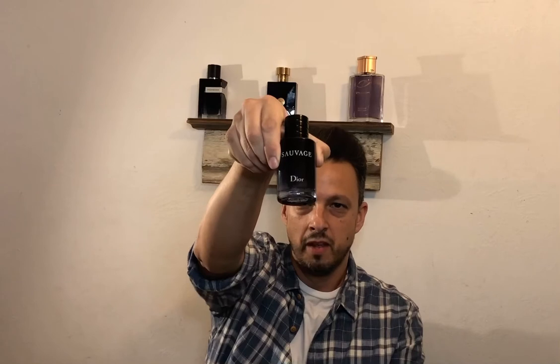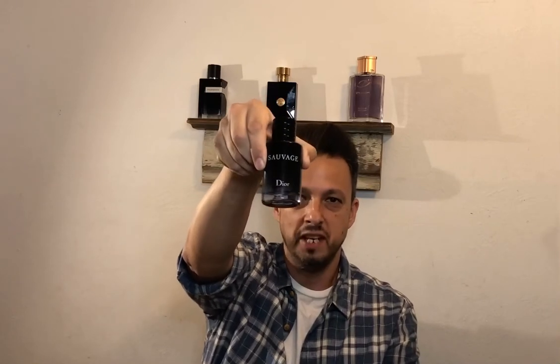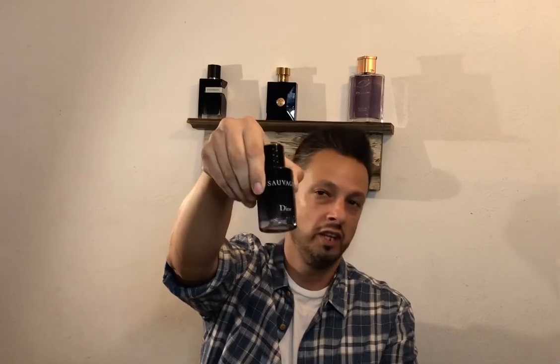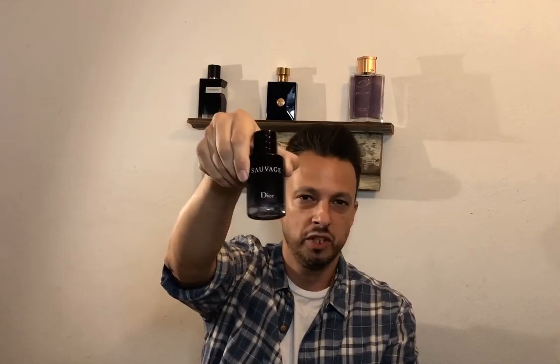Number two on the list is of course the Ambroxan-driven Dior Sauvage. This one is the compliment beast, guys. If you're looking to get compliments, this is it. My wife really loves this fragrance on me and every once in a while she sneaks and wears it herself. The performance on this fragrance is above average. Projection on my skin is above average. It's one of my favorite fragrances that I go to when I'm looking to get a lot of performance.